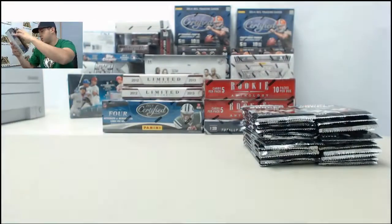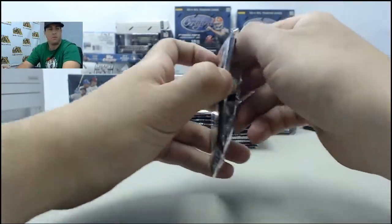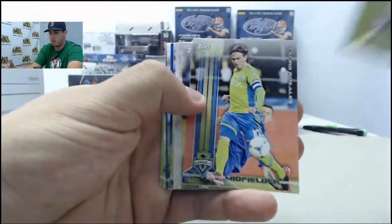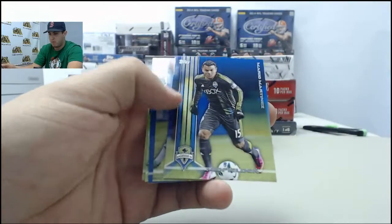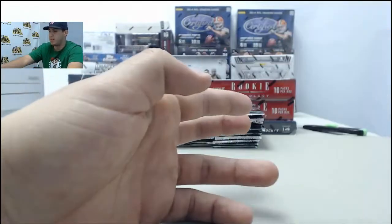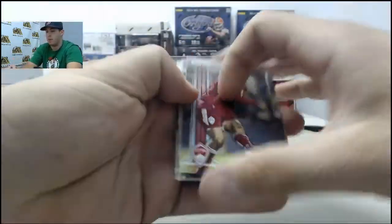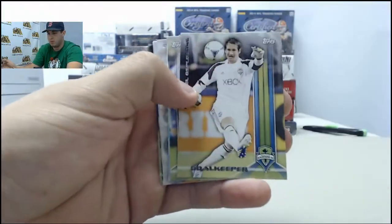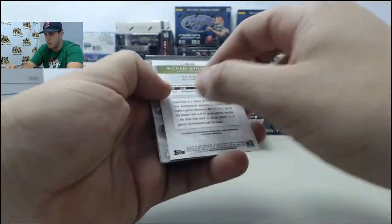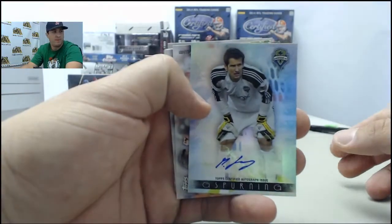Nothing left in the box, let's see what we can get you today. All base in the first pack. First auto — this is going to be Michael Spurning, autographed card. Your first auto on that one.